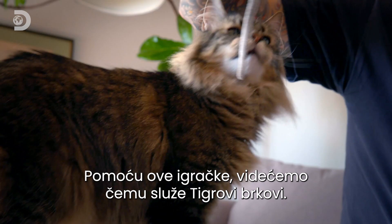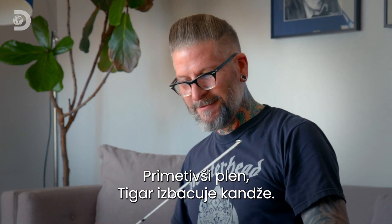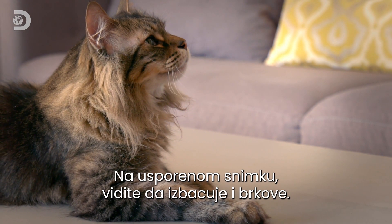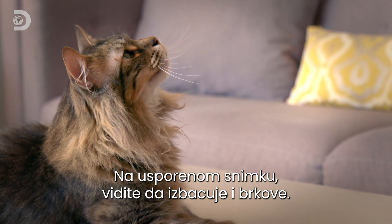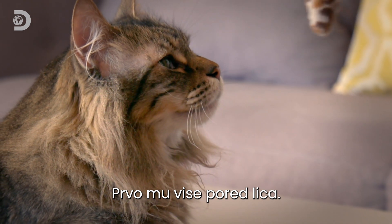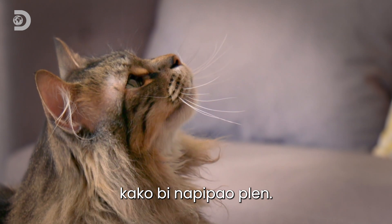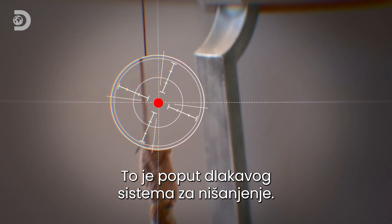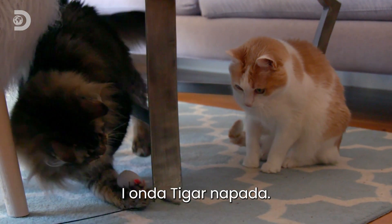Dan demonstrates what Tiger's whiskers are used for with a toy. In slow motion you can see Tiger's claws engage — and his whiskers also engage. First they're flat by his face, but then he enters attack mode, throwing the whiskers forward to feel his prey. It's like a hairy targeting system locking on — and that's when Tiger strikes.